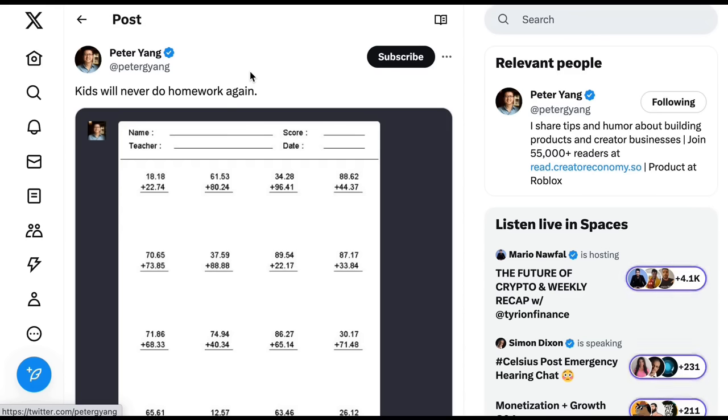Peter's comment was 'kids will never do homework again.' I think that if teachers can figure out exercises that are actually valuable for kids to do that ChatGPT can't simply solve, it's likely to mean that's a much more valuable use of those kids' time when it comes to learning.